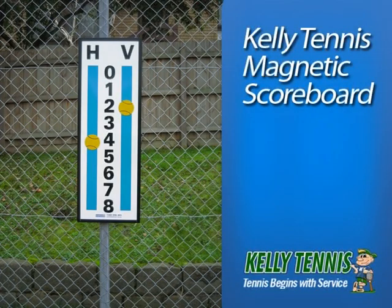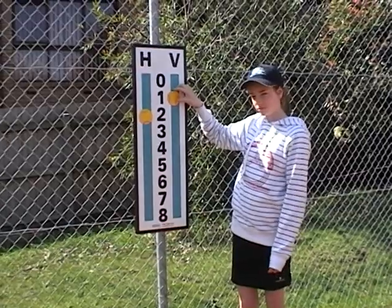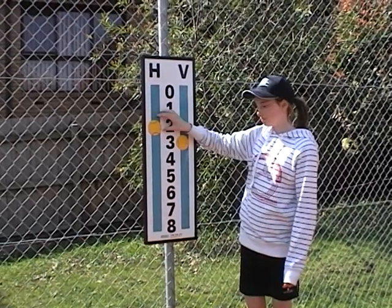The Kelly Tennis Magnetic Scoreboard is ideal for tennis clubs and schools, as it encourages kids to keep score. It is also fun to use. From a distance, large numbering enables parents and other players to know the score, thus eliminating problems between players.